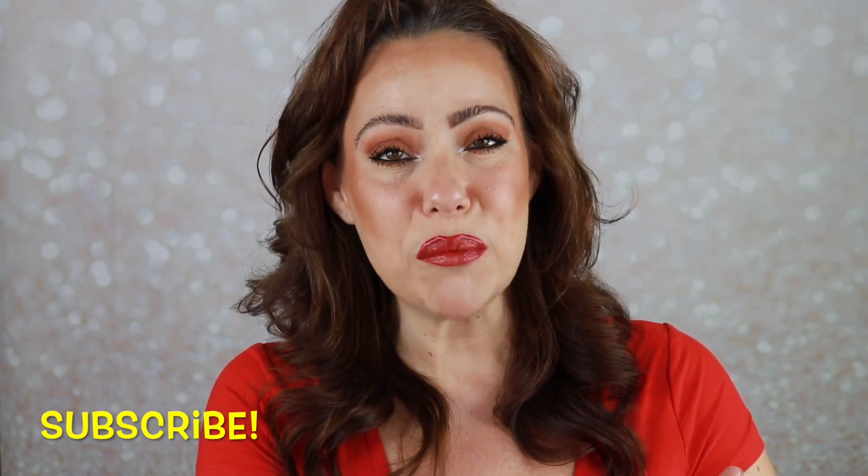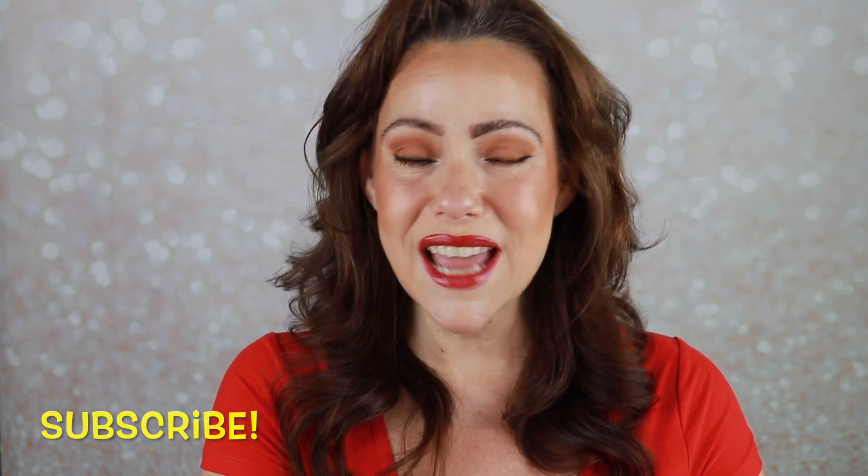I hope this was helpful for you. If you're not subscribed, consider subscribing before you leave — I upload on Mondays, Wednesdays, and Saturdays. Give the video a thumbs up if you had some fun, leave me a comment and let me know your thoughts. I so love having chats with you in the comment section. I will see you in the next one — have a great day.